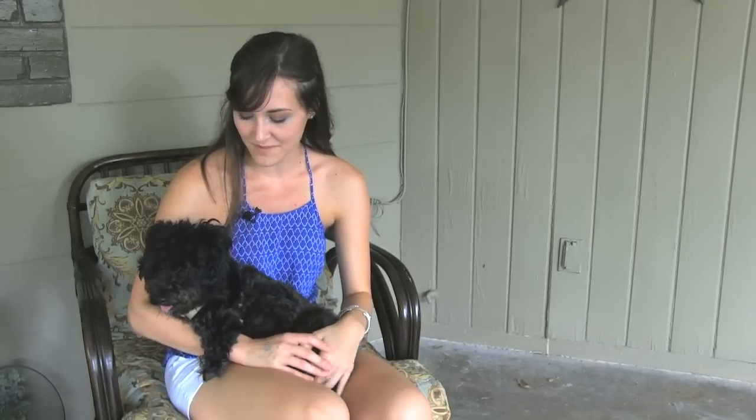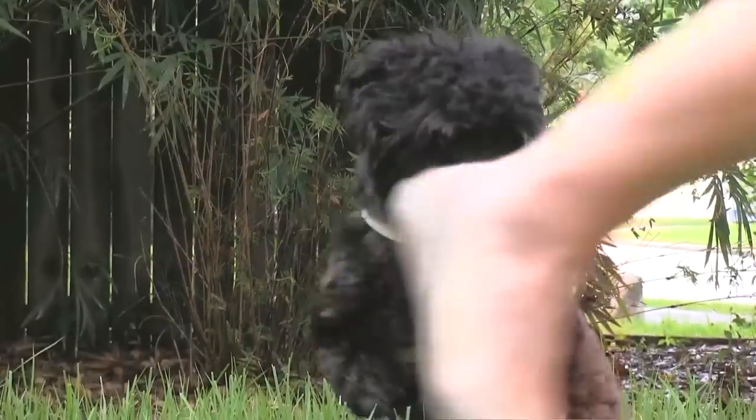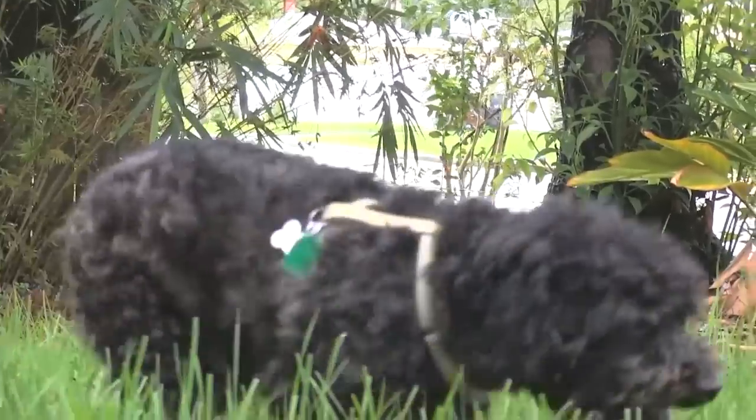He's just a happy little poodle mix. He's kind of picky — he doesn't need a lot of treats. I've found that he likes cheese, so his rewards are cheese. That's really what I give him.